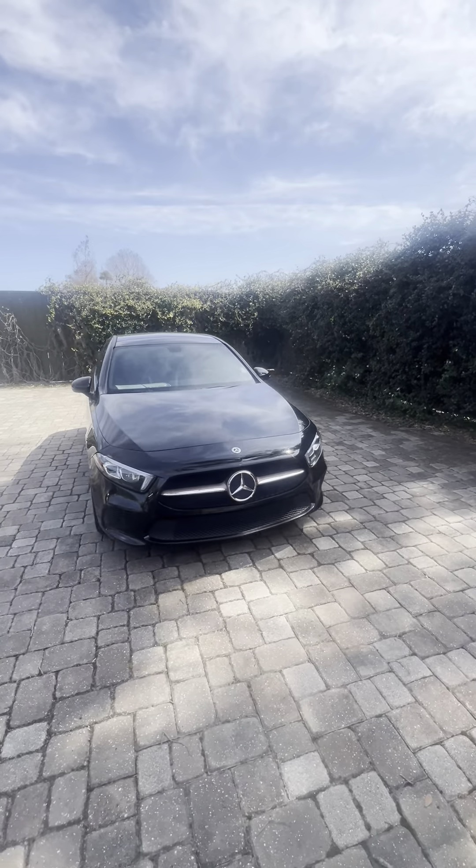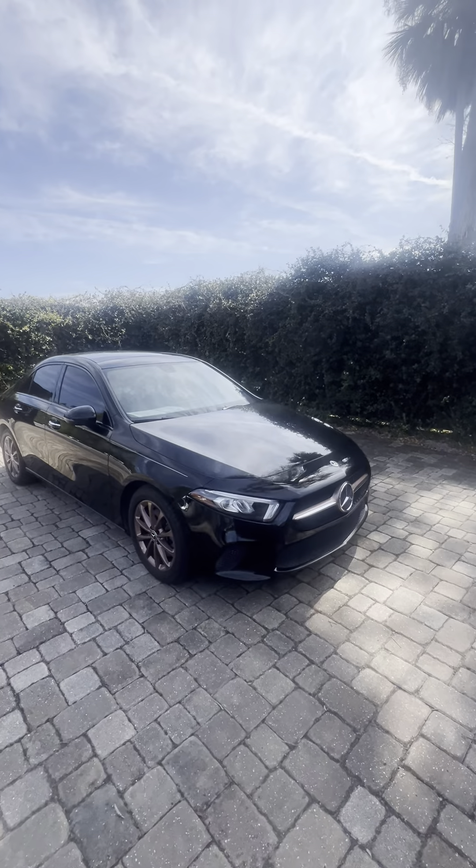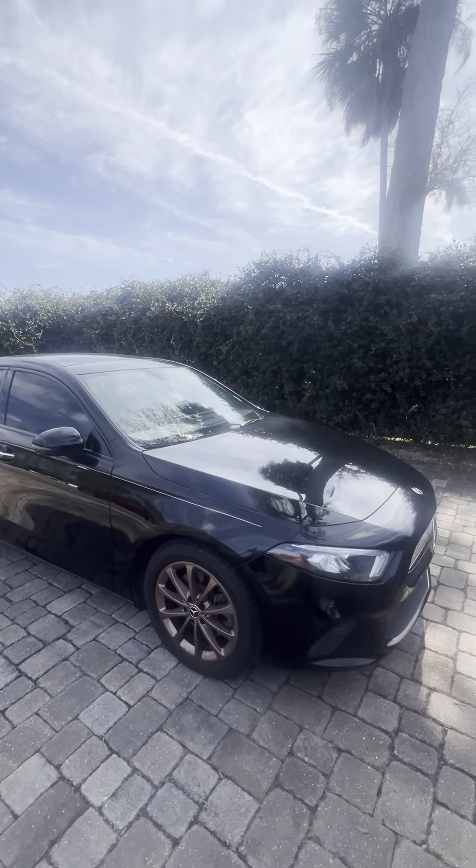Hey there, good morning Michelle. This is Brock Dyer Ricciato doing a quick video for you, giving you a quick view of this 2019 Mercedes A-Class.